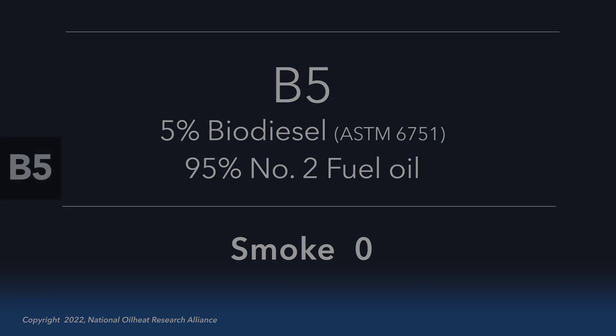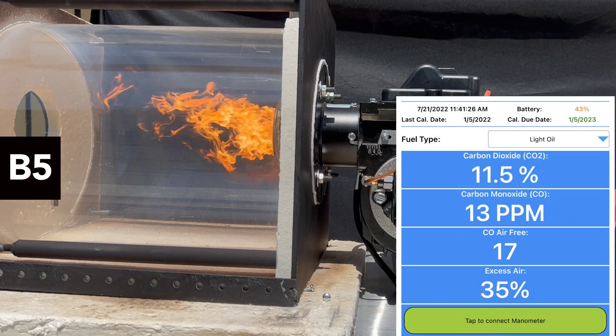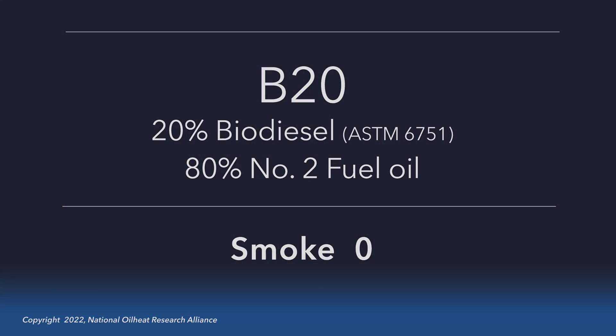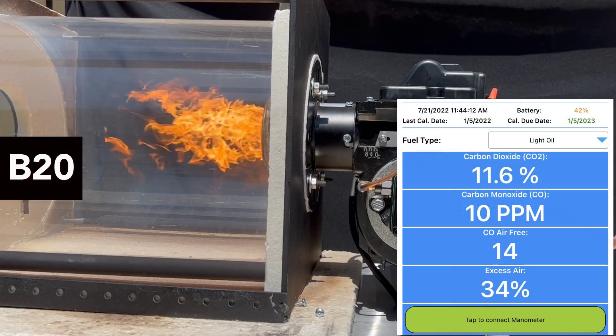The unit is now running with a 5% biodiesel blend, and you can see from the analyzer output that the numbers are consistent with fuel oil combustion. As we continue through B20, B50, and B100, you will see very little change in the combustion analyzer output.